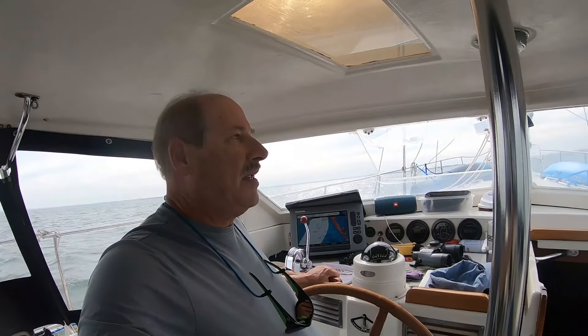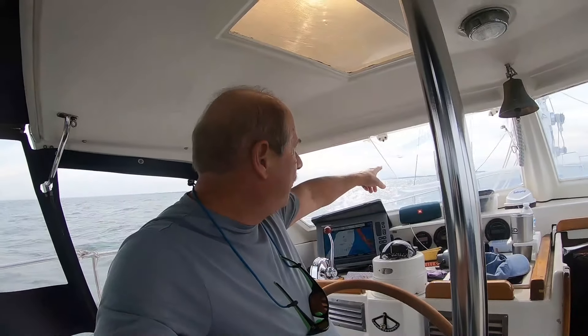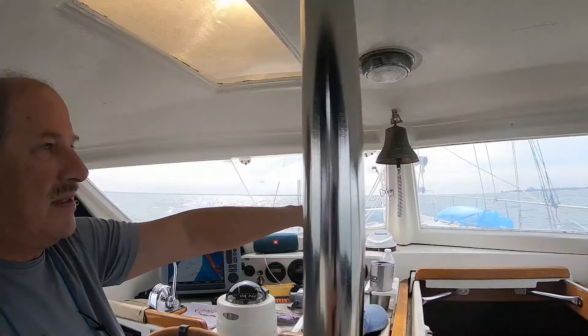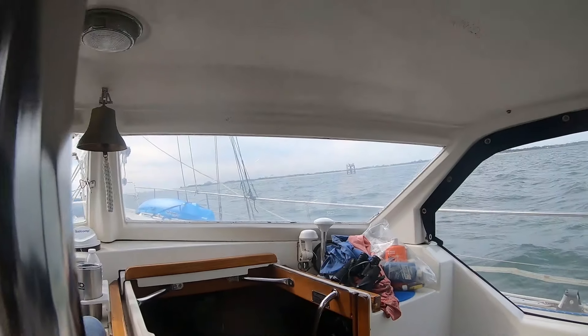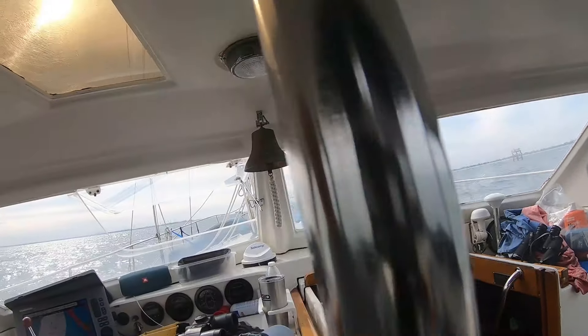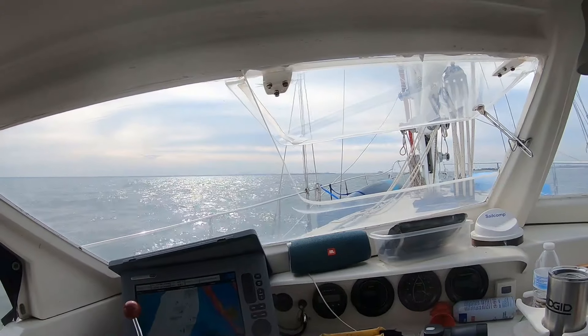Back to familiar territory — we're coming into the Hampton area. War Fork over there, shipyards and stuff, Hampton over here. That's Fort Monroe. That little building — I don't know if you can see it sticking up. Two boats that we ended up coming all the way down with, some people we met yesterday.